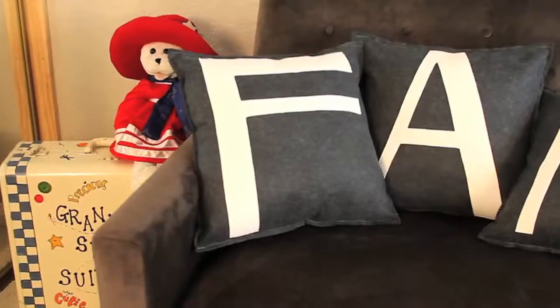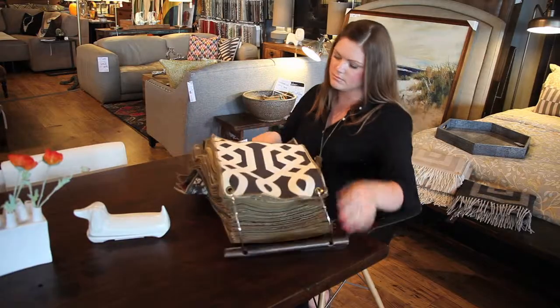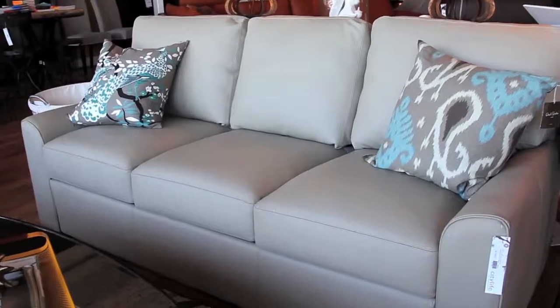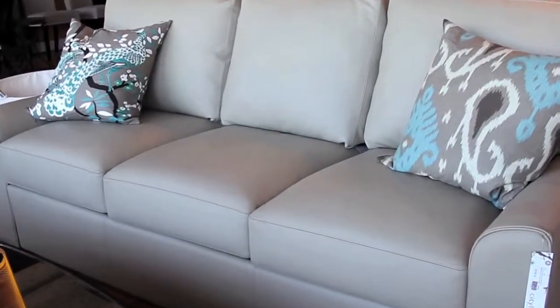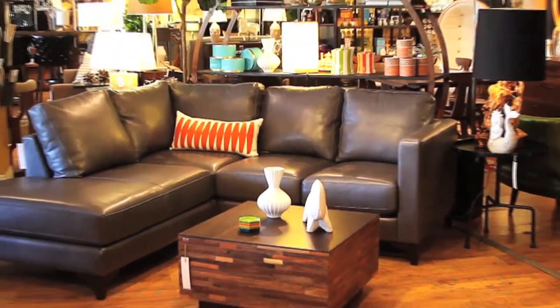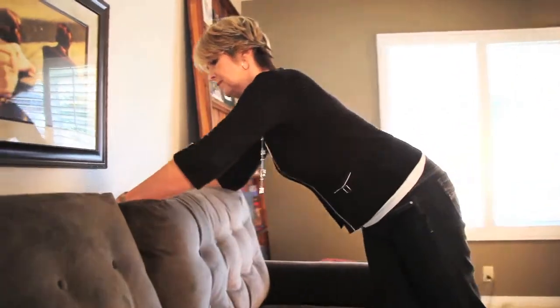I'm Sue, and I purchased my American Leather Sofa Sleeper at City Life Home Furnishings. What I really enjoyed about the American Leather brand was the fact that it offered so many different fabrics, different sizes, and color combinations. The quality is very, very nice. I was very impressed when I went into the store and saw how attractive it was. It didn't look like your standard sofa sleeper, and it certainly doesn't feel like one either.